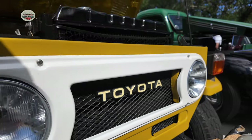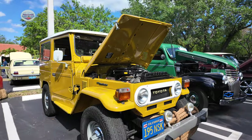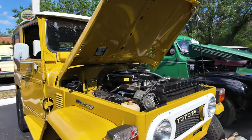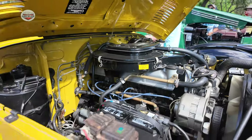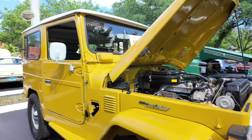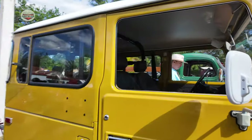Now we're on to this 1977 Toyota Land Cruiser. Let's take a look inside.